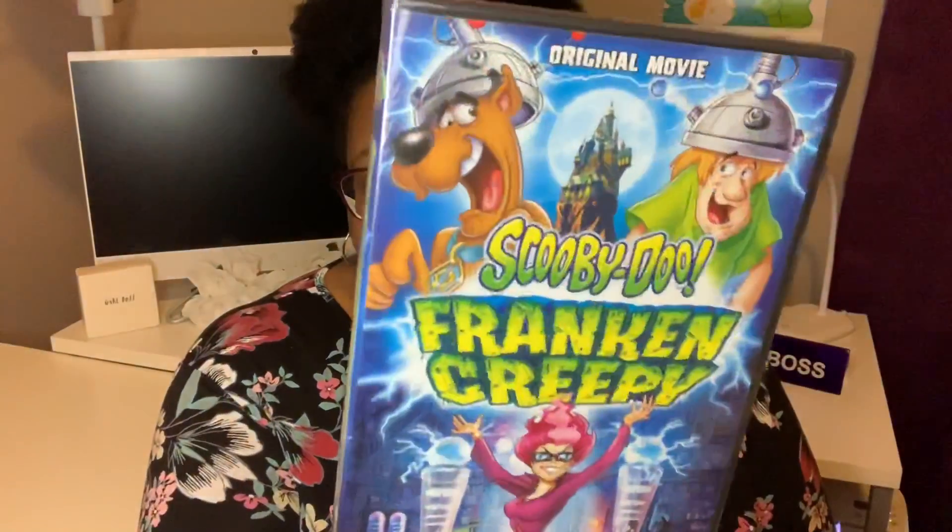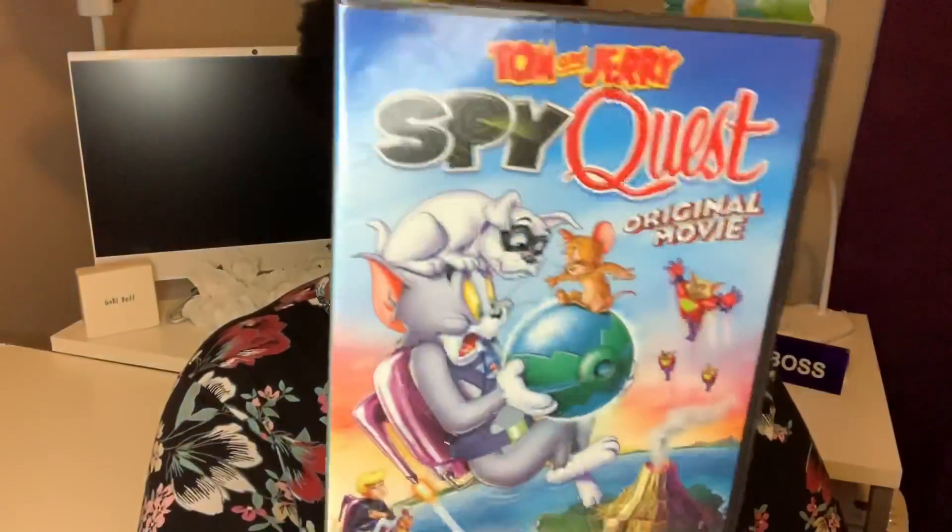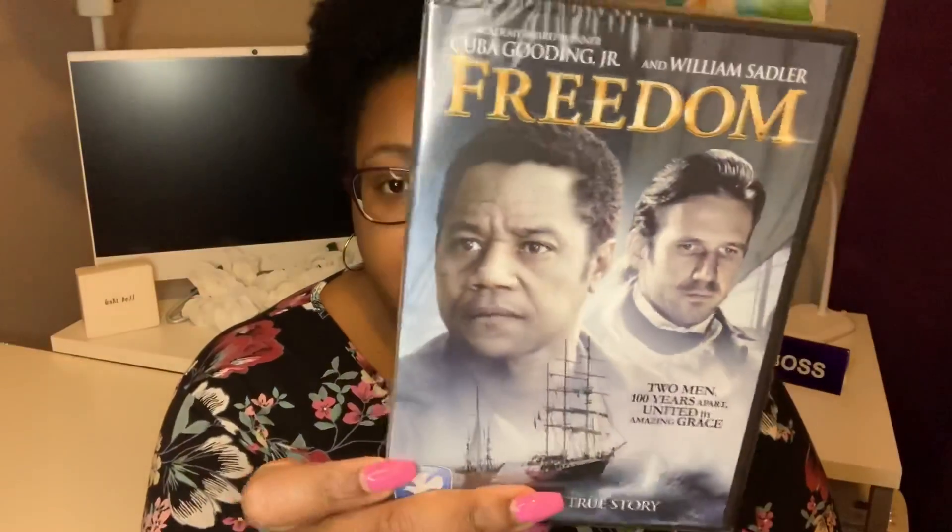I picked up the Scooby-Doo original movie, Scooby-Doo Frank and Creepy — I grew up watching Scooby-Doo, so that'll be fun. I also got Tom and Jerry: Spy Quest original movie. I came across a movie called Freedom with Cuba Gooding Jr. and William Sadler — I've never heard of it before but it's family approved and based on a true story, so I thought we could watch it on movie night.